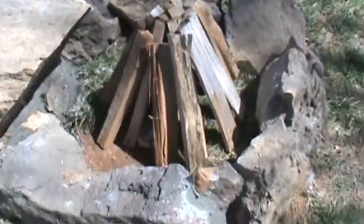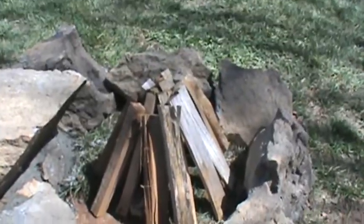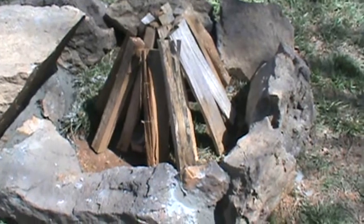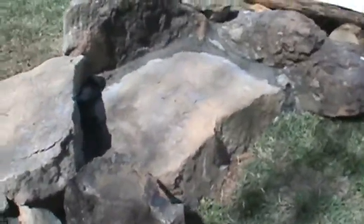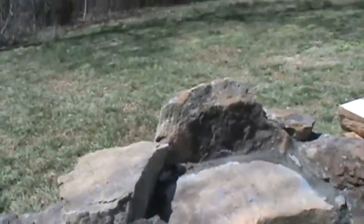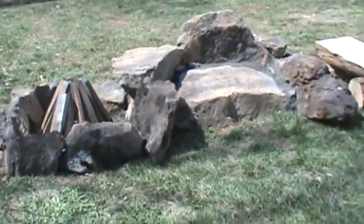He built a little teepee of wood, and so this is where the actual fire itself will go. If we want to do marshmallows or hot dogs, we can do them there, and then you'll be able to cook directly on that rock and above it. So he built us a homemade fire pit.